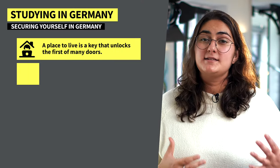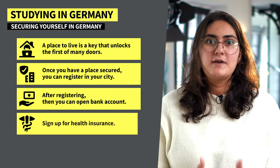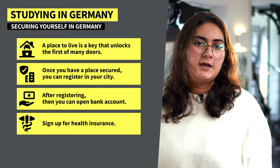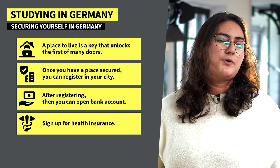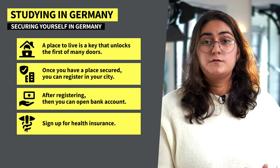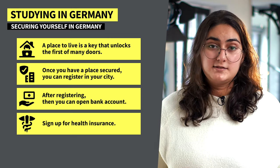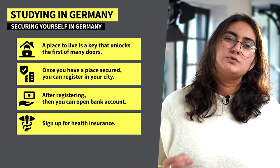After dealing with all the visa issues, you need to think about your impending arrival here. This mainly means finding a place to live, because it's a key that unlocks the first of many doors. You should know finding a place is tough, but luckily for students there are many student housings you can look into. Your university can refer you to them. Shared flats are also an option, though those are privately set up and you will be interviewed by the other flatmates to see if you're a good fit. Whichever option you decide to go with, it's best to start your search as soon as possible.